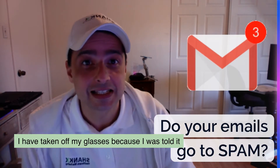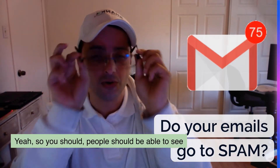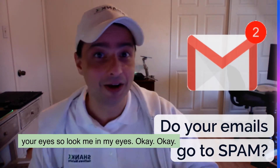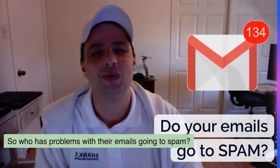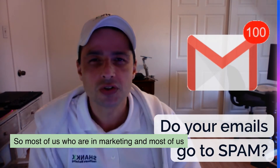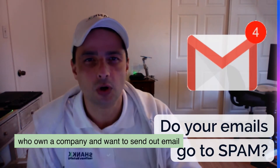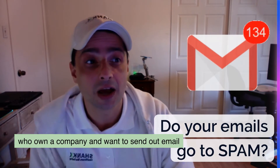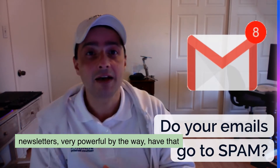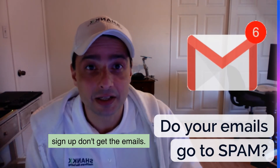I have taken off my glasses because I was told it doesn't look good — people should be able to see your eyes. So who has problems with their emails going to spam? Most of us who are in marketing and own a company and want to send out email newsletters — very powerful by the way — have that problem that people who even sign up don't get the emails.